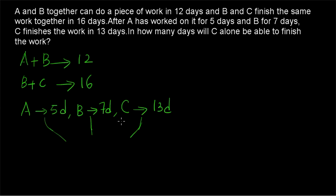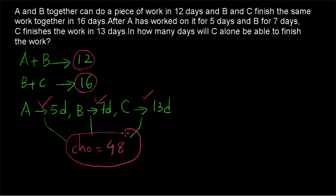So here let's use the chocolate approach. The amount of work to be finished is equal to the number of chocolates. The number of chocolates should be equal to the LCM of 12 and 16, that is 48. So the meaning is: A will be working for 5 days, B for 7 days, and C for 13 days in order to finish 48 chocolates.